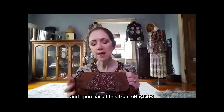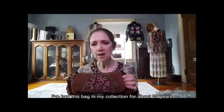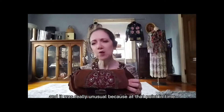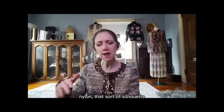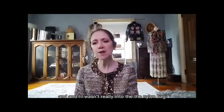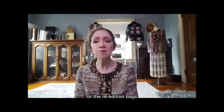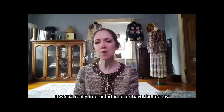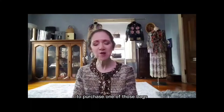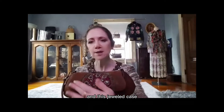I purchased this from eBay and I've had this bag in my collection for about 20 years. I remember when this bag came out in the 90s and it was really unusual, because at that point in time Prada was doing more of the classic nylon silhouette, and I wasn't really into the nylon bag. I know they were very popular, and if you have one of those bags or the re-edition bags, let me know — maybe I'm missing out on something.